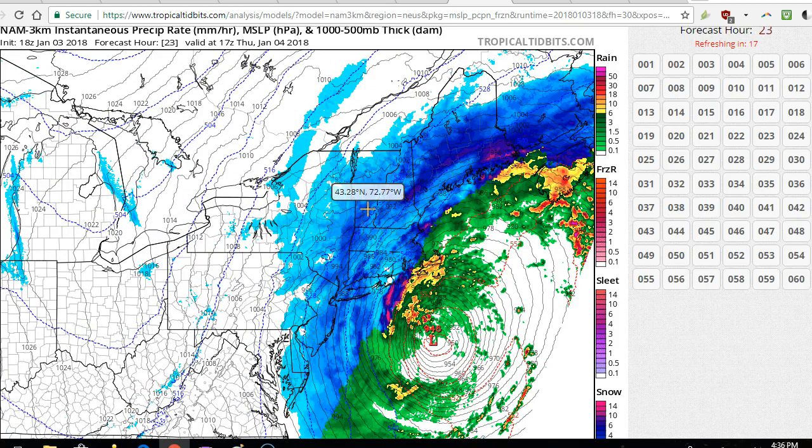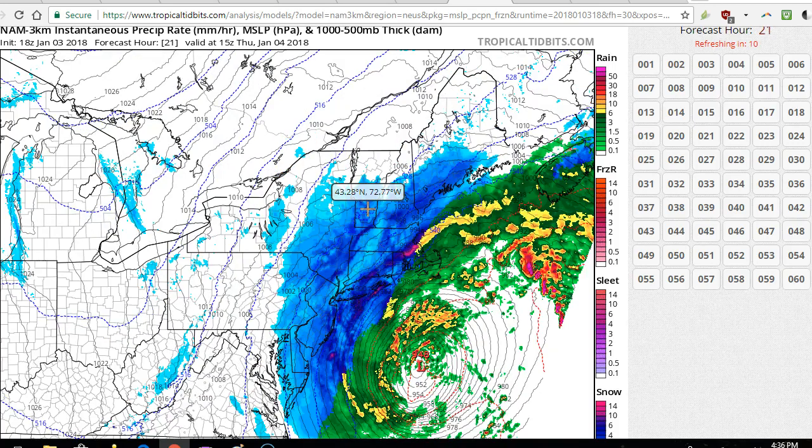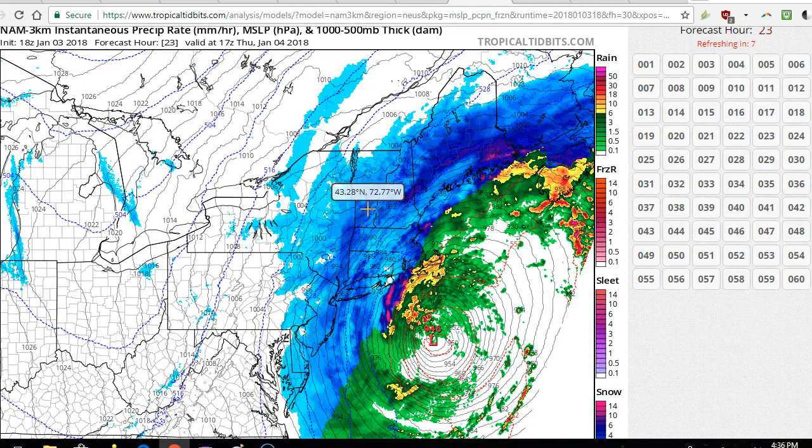This storm has been so intriguing to track because, although maybe the explicit forecasts aren't that impressive, there is this ceiling of the 3-kilometer NAM showing widespread foot-plus totals. Based on the trends in the jet stream and vorticity maximums, it's not far-fetched that this could be correct. However, we do think that compression from the northern stream trough coming in will be a bit more intense in sharpening that gradient and maybe reducing some snowfall from New York City westward compared to what some of these models are showing.